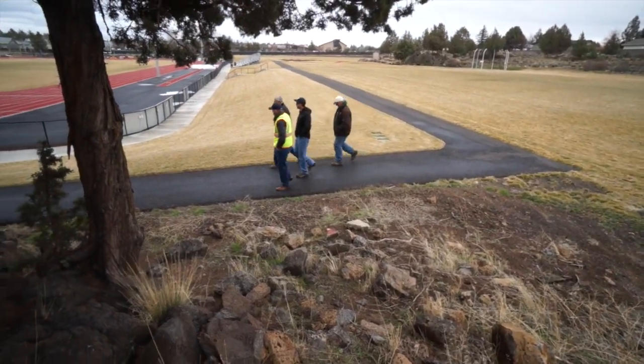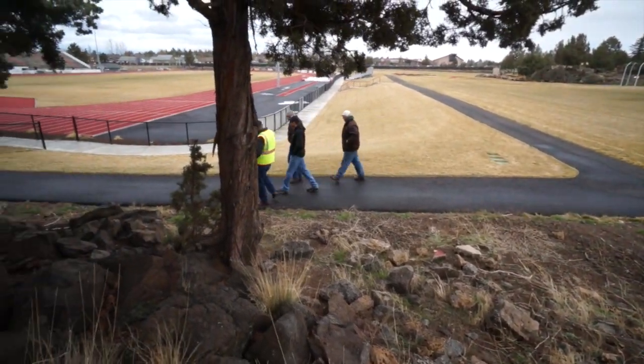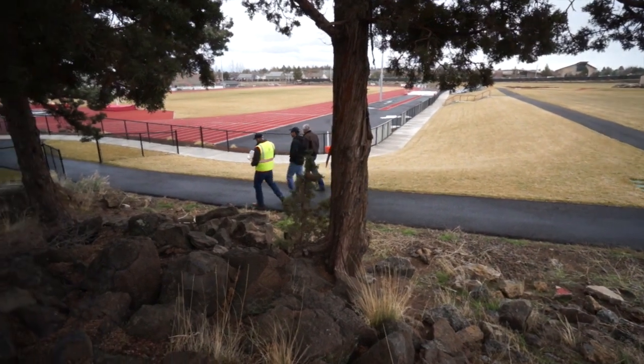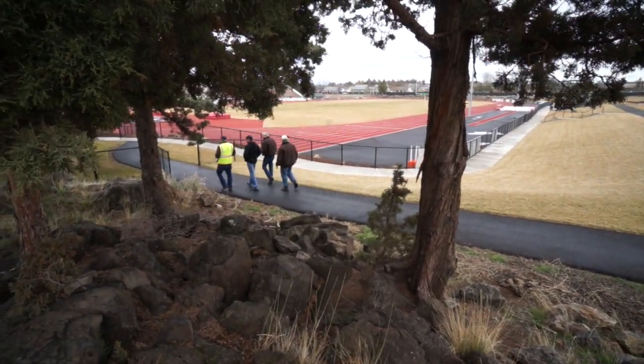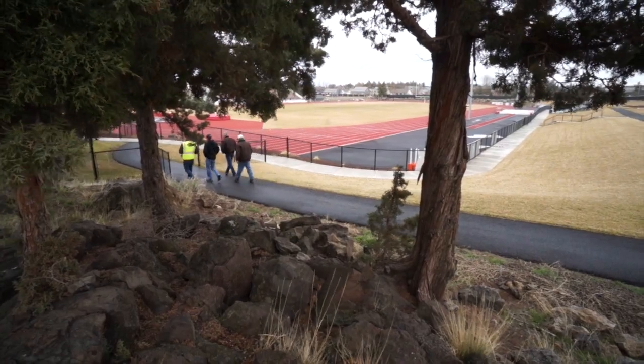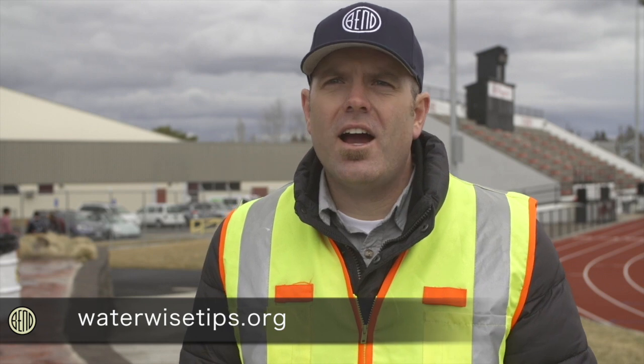Nowadays, conservation is very important. Last summer was a real good example of when we had the drought. We cut back our water — actually by about 20 percent — just to help the overall health of the whole Deschutes Water Basin. Water conservation is important for the city of Bend and really this entire community, large landscape owners included. Making a small improvement in a large landscape that uses a lot of water, like this high school, can add up to significant water savings and financial savings.